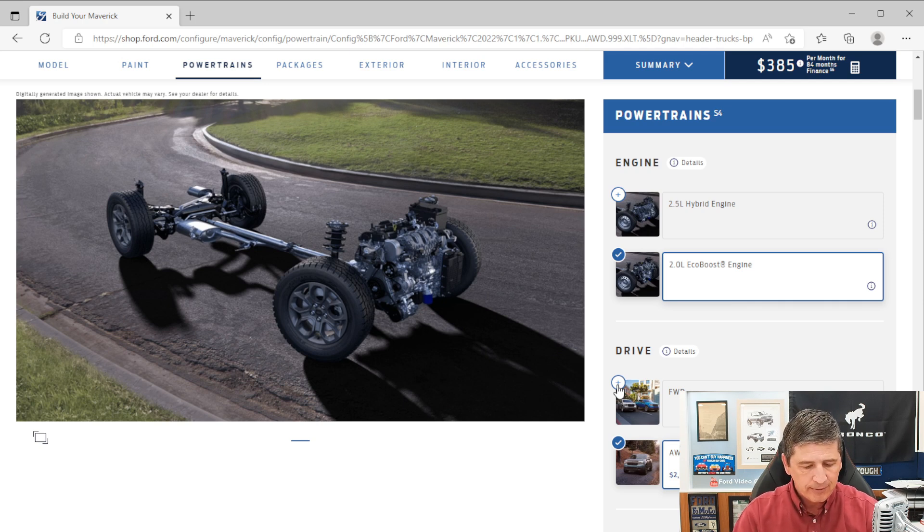For safety features, starting with airbags: you have driver and front passenger front airbags in a dual-stage configuration that deploys different sizes depending on how close you are to the front. You have side impact airbags deploying from the seat sides to protect from side collisions, and safety canopy side curtain airbags that deploy down with a rollover sensor to help protect from breaking glass in a rollover situation.